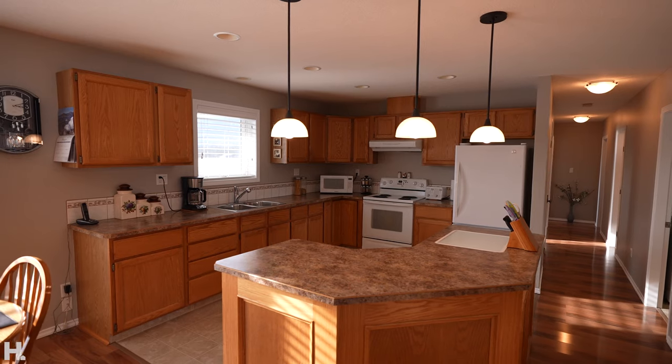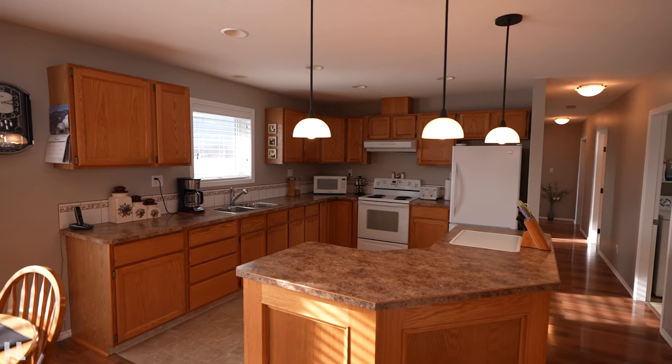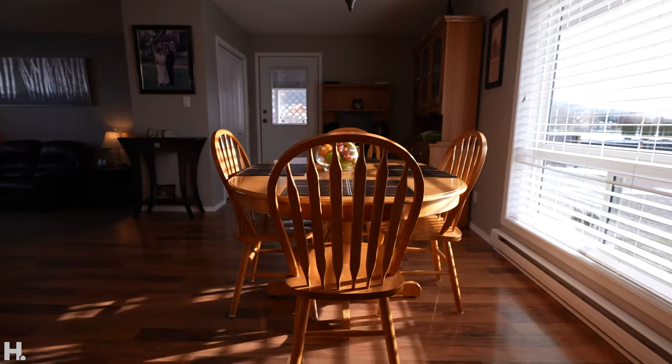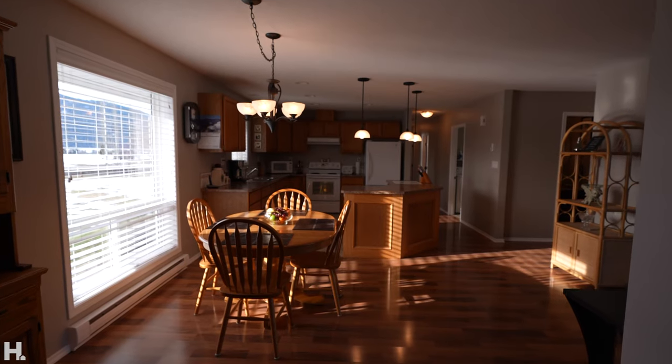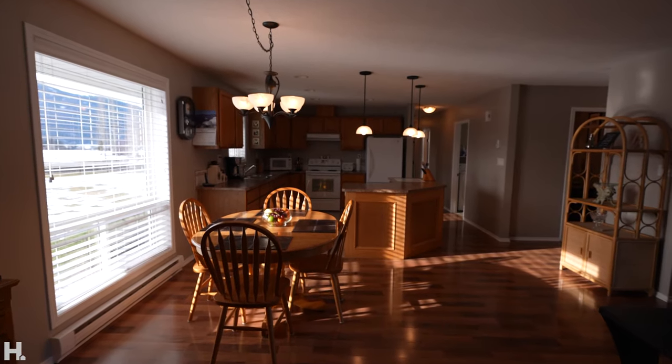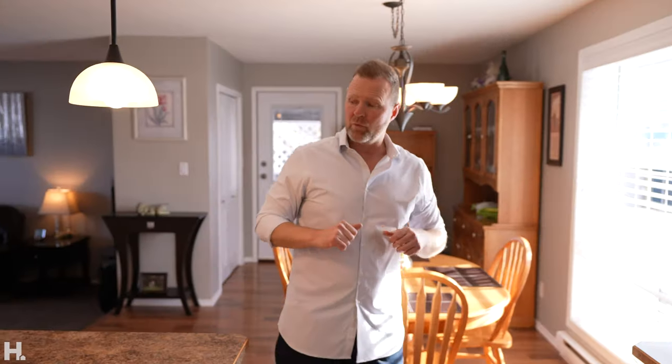Let's talk about this kitchen. Open floor plan — we're looking into our sunken living room and dining room area. I can see doing a little renovation in here: quartz countertops, raised eating bar, maybe some white kitchen cabinetry through here. We've got lots of natural light coming through the windows.